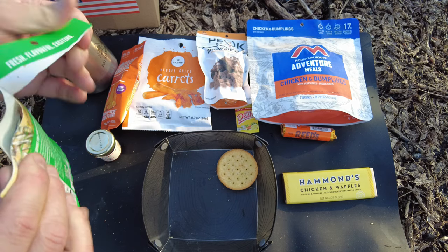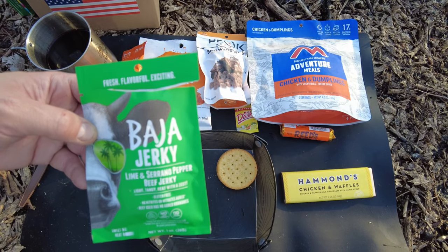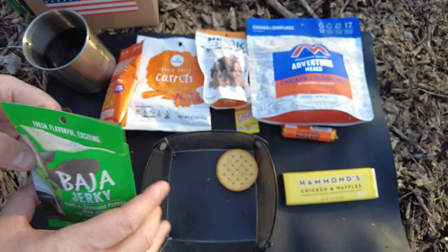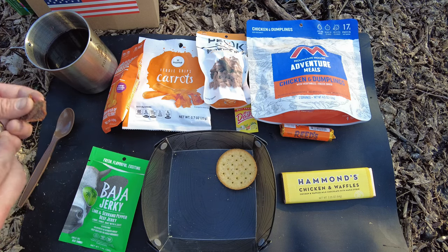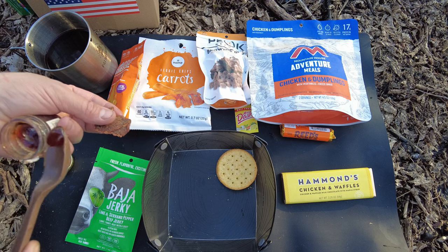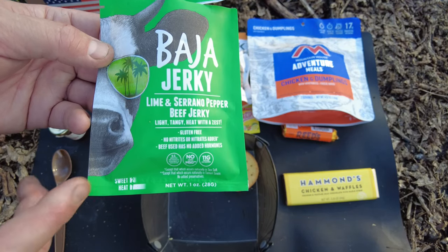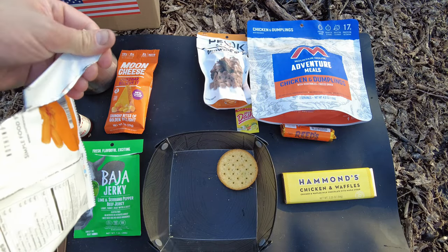Opening up the Baja Jerky - oh man, gotta try a piece right now. That stuff is awesome - really get the lime flavor coming through with the serrano pepper. The label says sweet two, heat seven. Let's take that heat up - it's a little zesty but let's add a little sweetness with some of this honey. That surprises me how much heat it has. Trying that beef jerky combination - an excellent combination. Took the sweet to about five and the heat to about fifteen. Definitely has a kick - this honey is amazing.